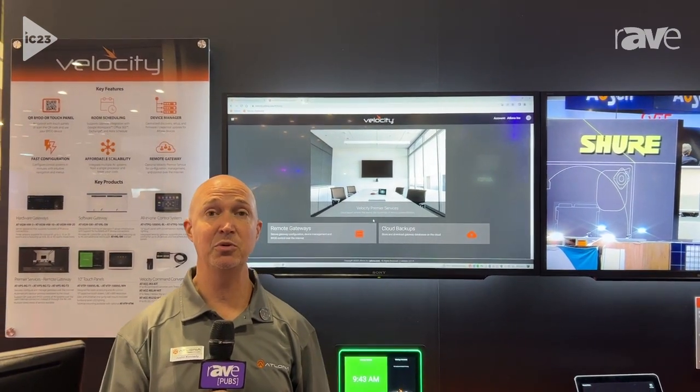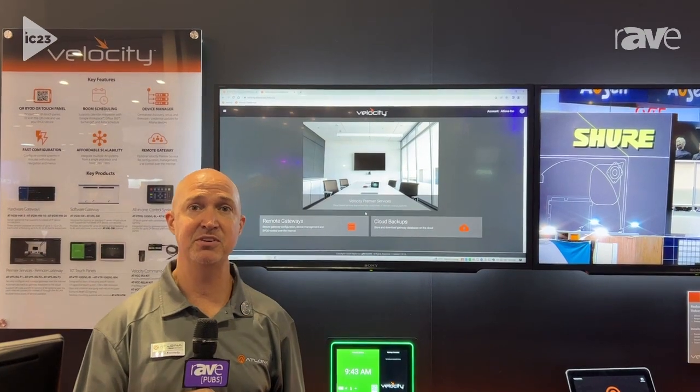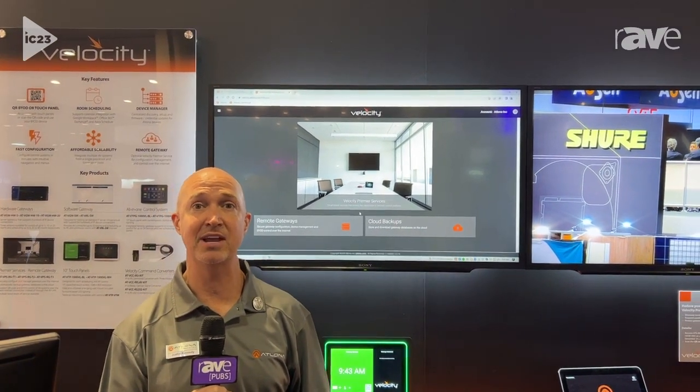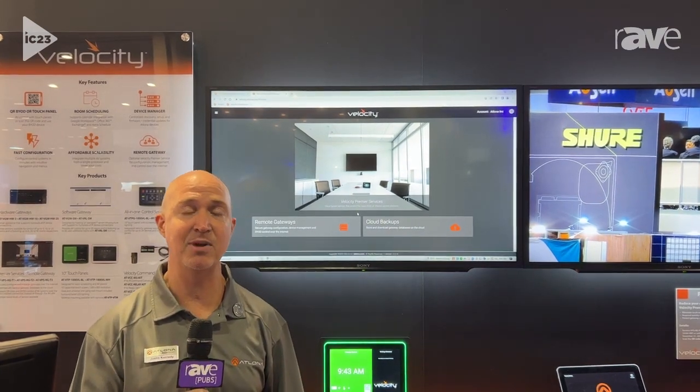Today I want to show you a new tool called our remote gateway. This is a Velocity Premier service that allows our integrators and customers to be able to access the Velocity gateways remotely.